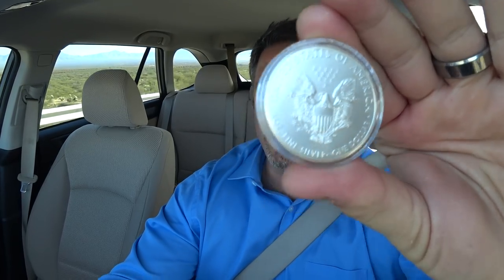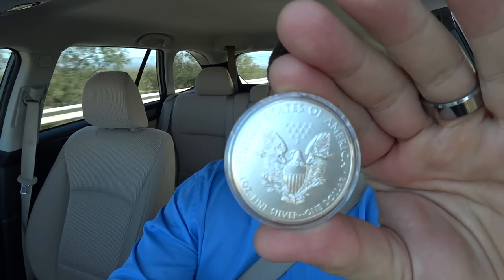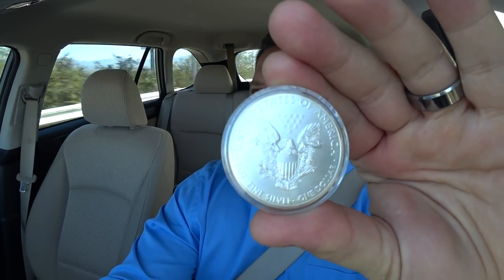Hello everybody, welcome to the Overtax Taxpayer Channel. Every video I do and every live chat I conduct, I always get the same question: what do I think of 100 ounce bars and what do I think of kilo bars and whatnot?